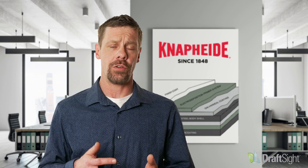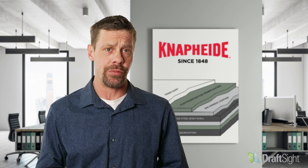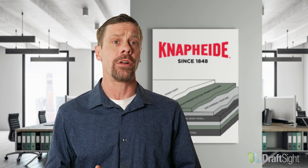DraftSight really shines. The personnel, the tech team, the R&D team behind DraftSight — they listen well to the customer. They're constantly making improvements and advancements in the software. They're a great partner. I don't see another partner as good as the DraftSight team.